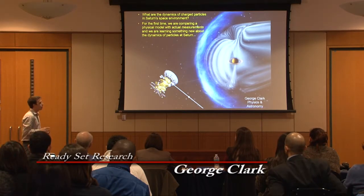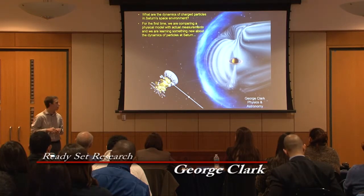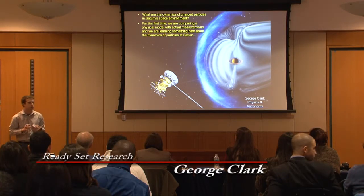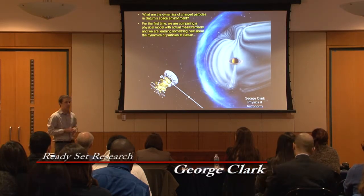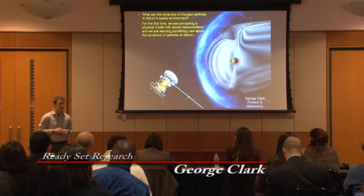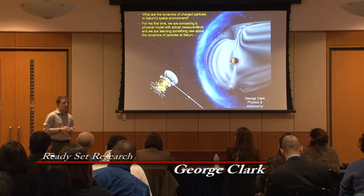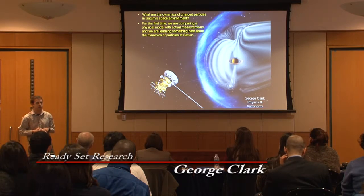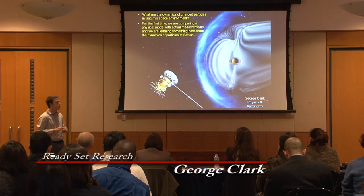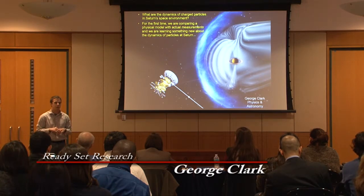However, for the first time we have been taking measurements from the spacecraft and applying them to a physics-based model, and we are starting to discover new interactions at Saturn that are unlike anything here at Earth. I believe this research is very exciting because not only are we making new discoveries at a planet like Saturn, but we are also learning more about the context of our home planet within the solar system. Furthermore, astronomers have discovered over 700 Saturn-sized planets orbiting other stars, so perhaps we can take this knowledge and apply it to other planetary systems.